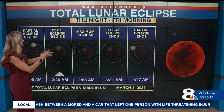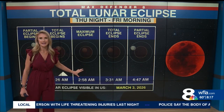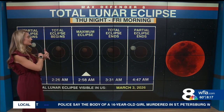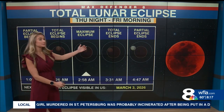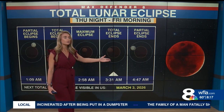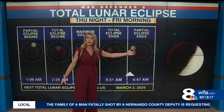Maximum eclipse happens at 2:58 AM. If you're going to go out at any point during the night tonight, this is when it should be, because that is when the moon will be at its full reddish color. The total eclipse ends at 3:31 in the morning, and after that it will still appear that darker gray color because it'll be in that outer shadow.